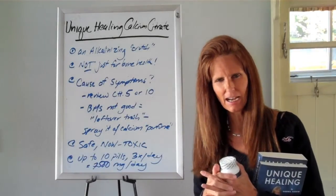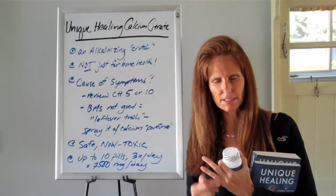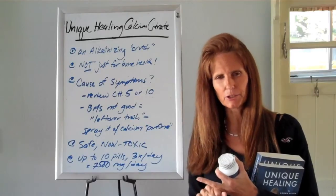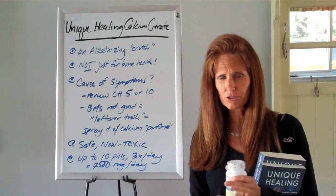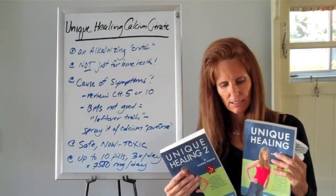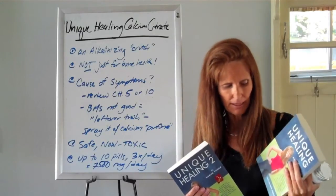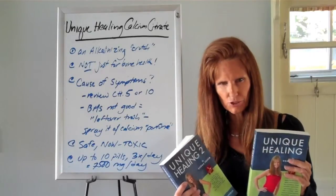In a previous video, I did a video on why using the Unique Healing Calcium Citrate Crutch can help you look and feel better while you're healing your bowel and body with this program. If you haven't watched that video, I would encourage you to watch it now, as well as read the information in my books Unique Healing and Unique Healing 2.